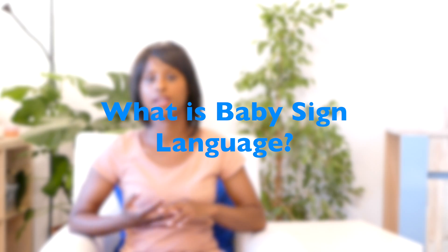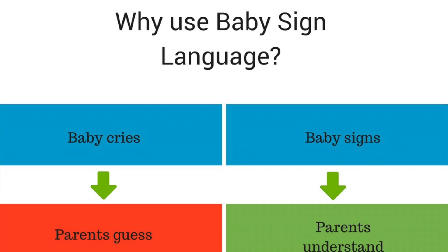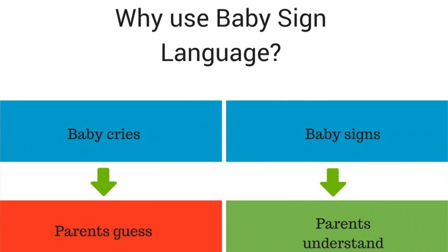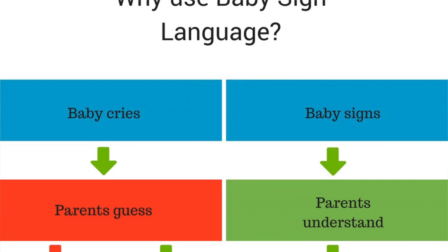Baby sign language is a communication method that allows you to speak with your baby — or at least communicate with your baby before he can speak back to you — because you have him signing to you what he wants and you responding to that demand. Whereas in a non-signing communication family, the baby would most likely cry.